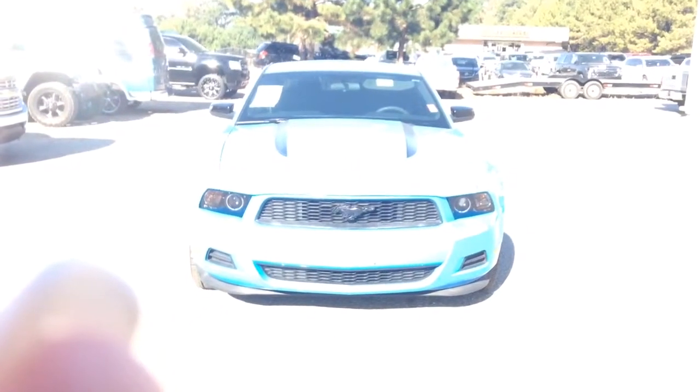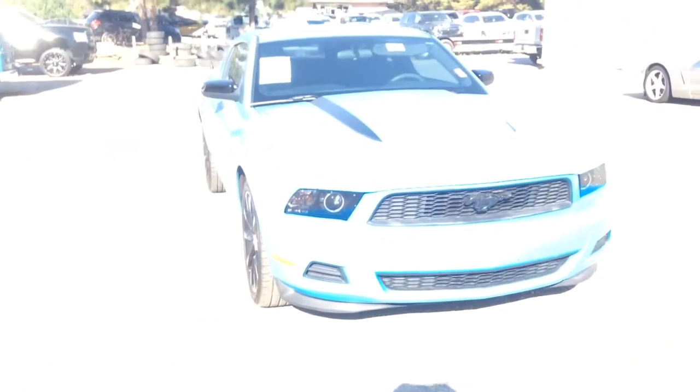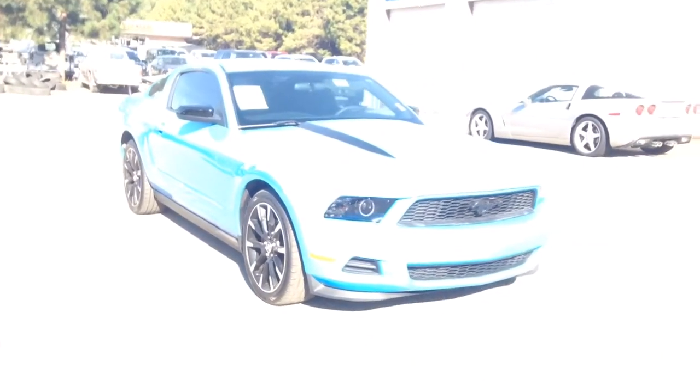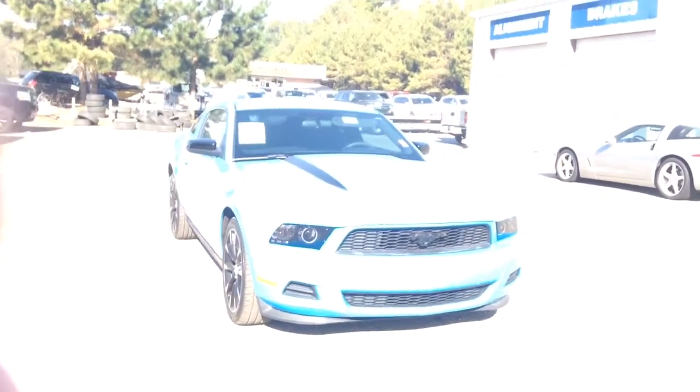Alright Morgan, so there you have it — that's the 2012 Ford Mustang. Contact Jimmy Britt Chevrolet at 706-453-2500, or contact Susan directly at 706-202-7768. I look forward to hearing back from you real soon. Enjoy your day, thank you.